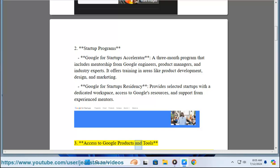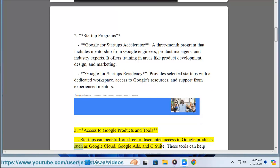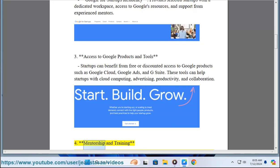Three: Access to Google Products and Tools. Startups can benefit from free or discounted access to Google products such as Google Cloud, Google Ads, and G Suite. These tools can help startups with cloud computing, advertising, productivity, and collaboration.